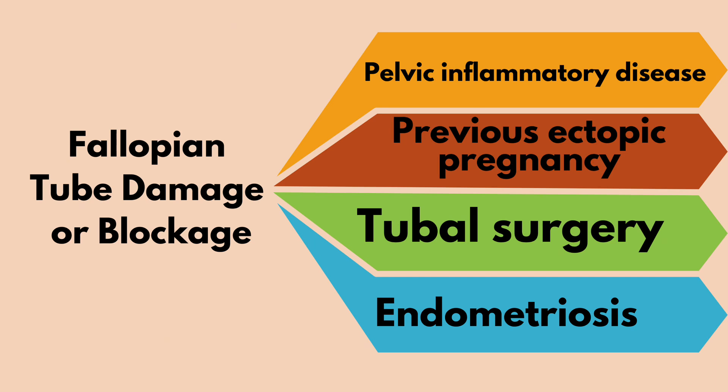A previous ectopic pregnancy increases the likelihood of another. Tubal surgery — any surgery on the fallopian tubes, including sterilization or previous ectopic pregnancy treatment — can also increase risk. Endometriosis can cause scarring and damage to reproductive organs.